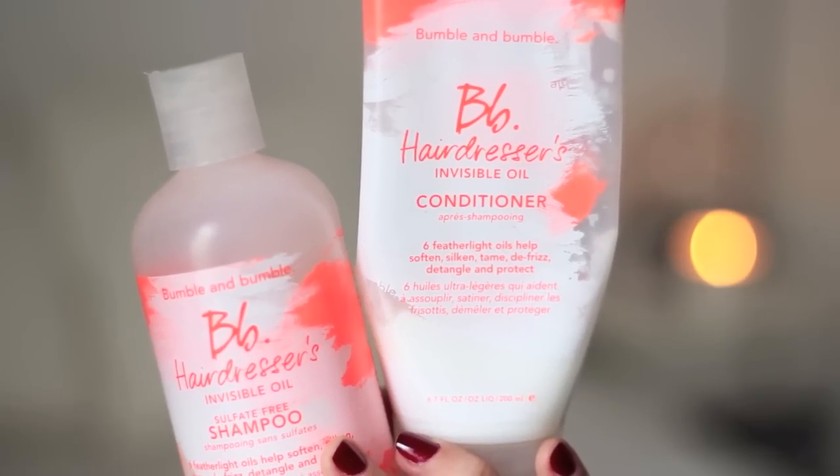Moving on to hair care, there was a shampoo and conditioner combo that I loved this year — it was a new release for 2014. It's the Bumble and Bumble Invisible Oil Sulfate-Free Shampoo and Conditioner. These smell incredible and they give a second-day look to your first-day hair — basically your hair on the first day of a wash looks like second-day hair. If you're looking for a more affordable drugstore alternative, the L'Oreal Elvive range is very similar in effect, though not in texture or smell.